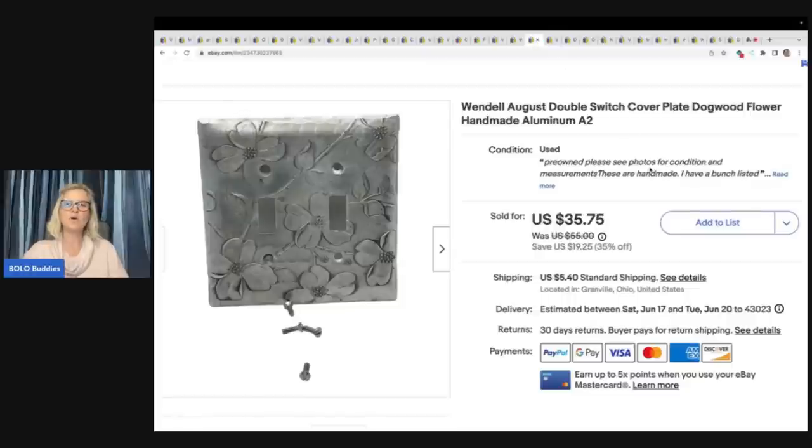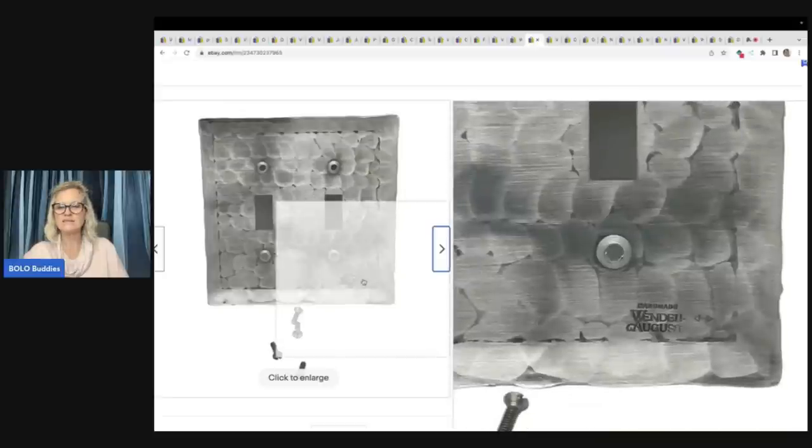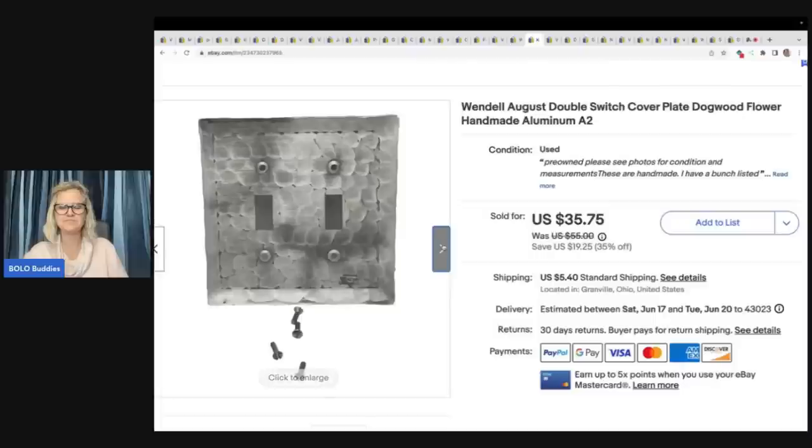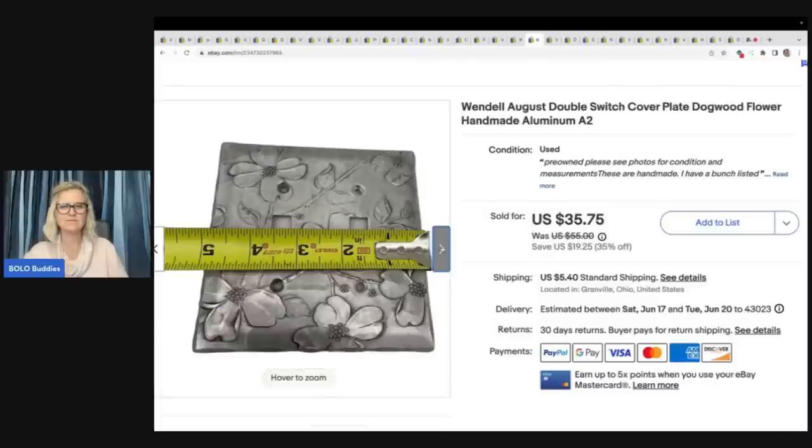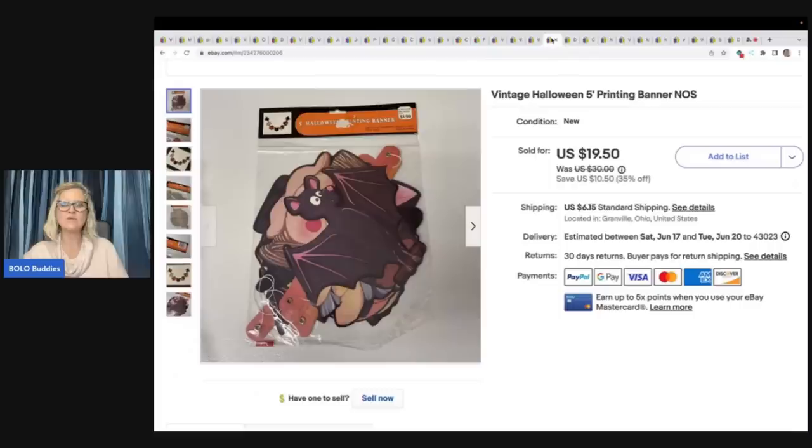Another Wendell August double switch cover. Picked it up at a garage sale with a whole bunch of them. They have been selling amazing — I have bronze and I have aluminum and they do really well. This one sold for $30 plus shipping and it was $1. You can see right here it is handmade. Anything Wendell August — look it up.